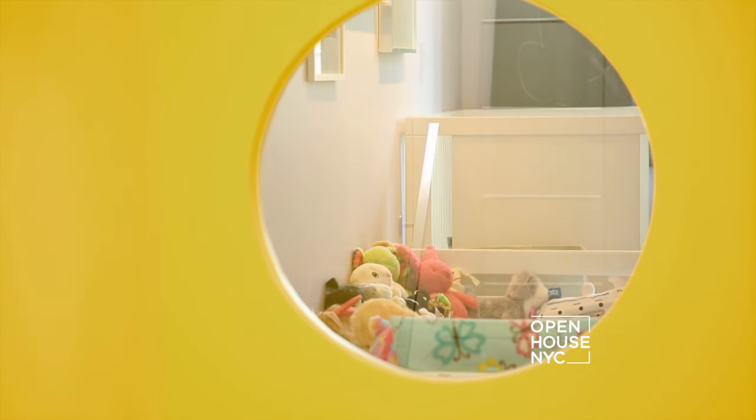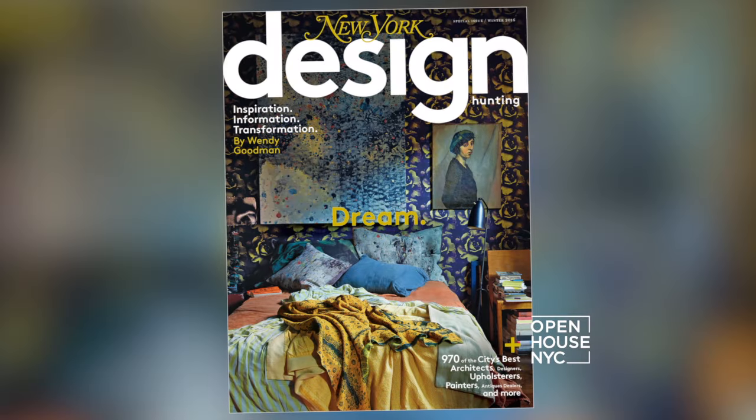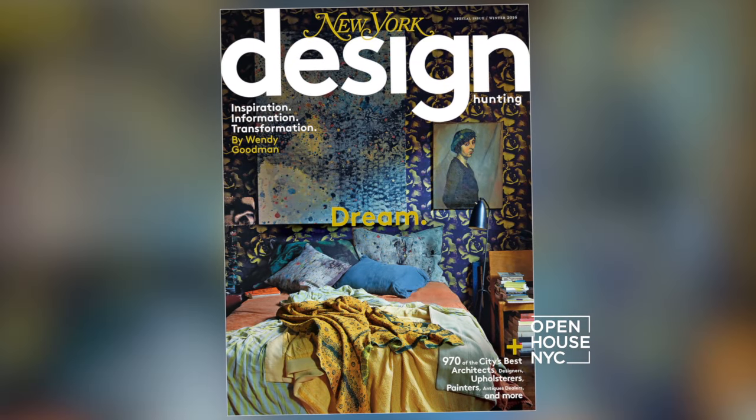Well, I hope you've enjoyed your tour. You can see more of Design Hunting in the magazine — it's available now on newsstands — or you can visit nymag.com/design for more inspiring design tips.